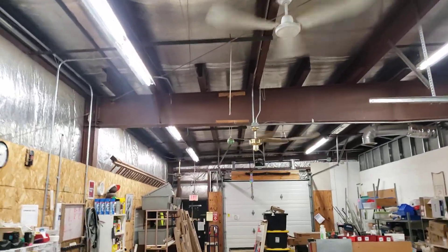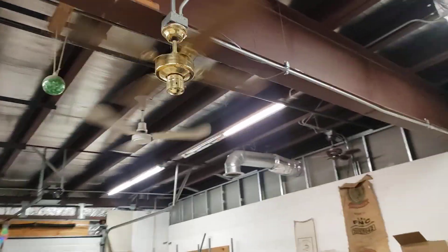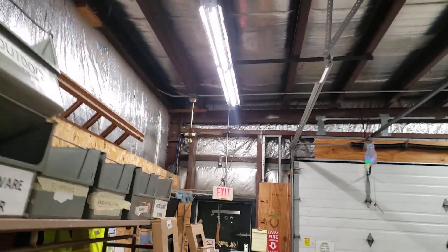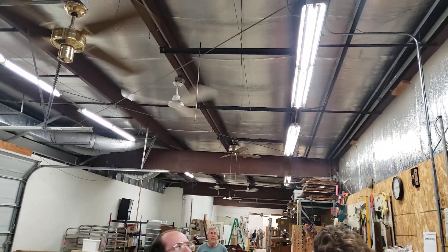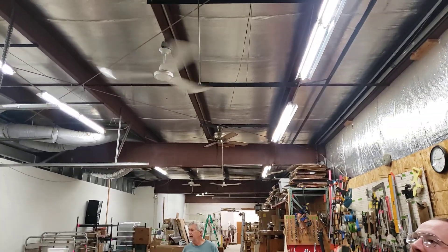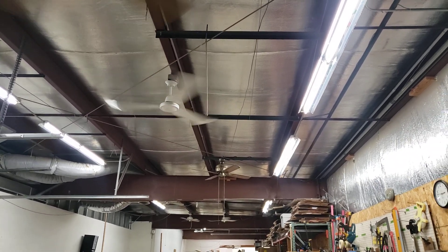This is the busiest part of the store back here. Anything else you guys want to show, or is that good enough? Well, if we hang some more fans, we'll do a video of those before we leave. Thanks for watching. Bye, Fanstick.